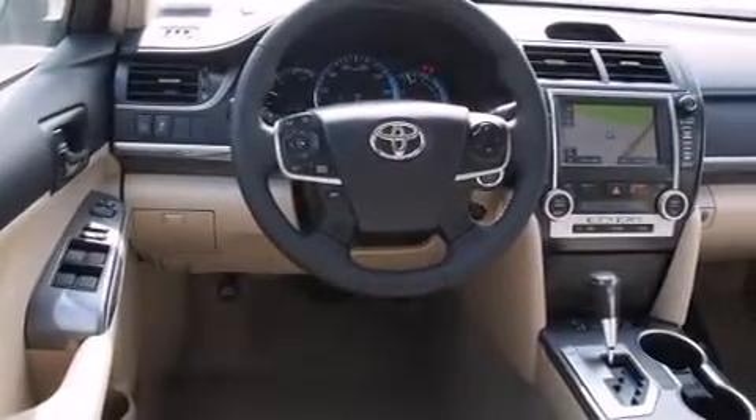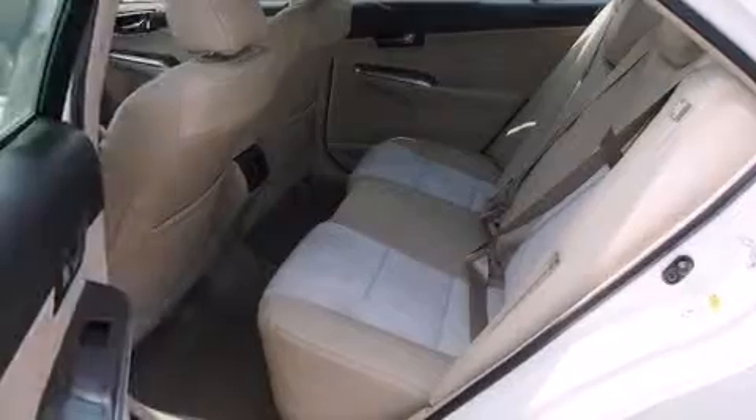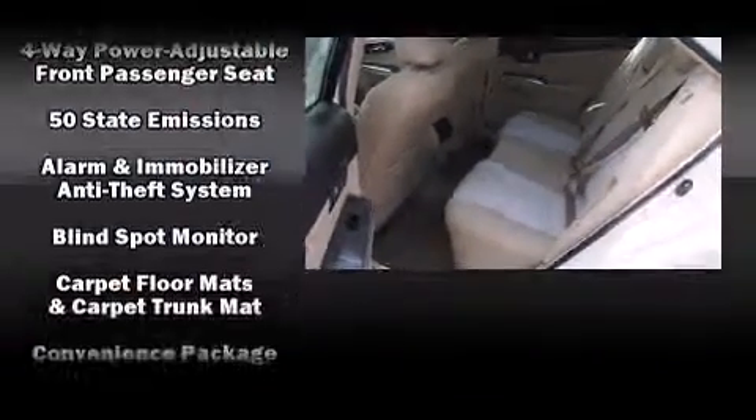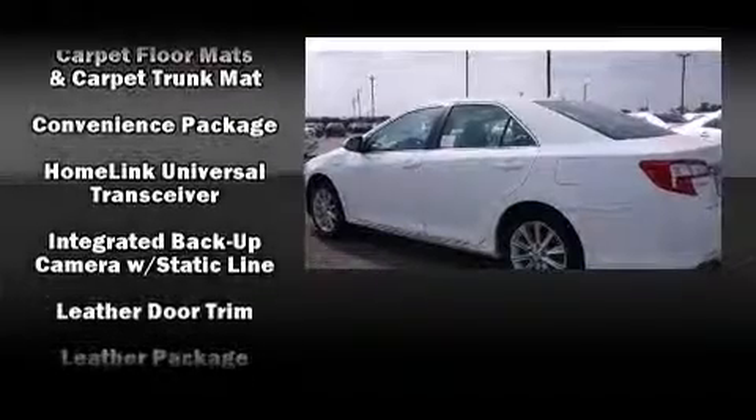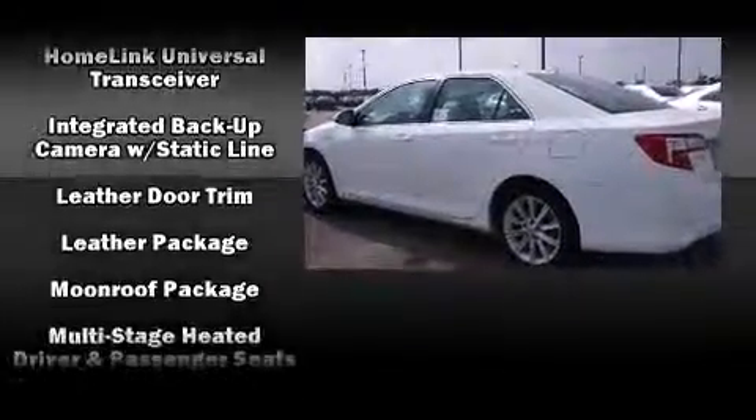Toyota also prioritized safety and security by including head curtain airbags, front and rear side impact airbags, traction control, ignition disabling, an emergency communication system, and four-wheel disc brakes with ABS. Brake Assist technology provides extra pressure when applying the brakes.